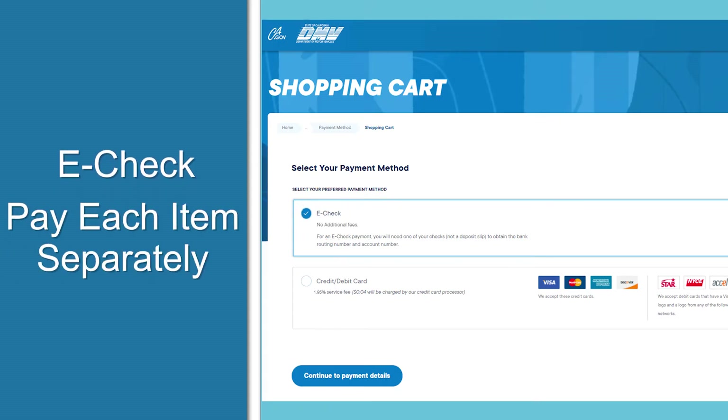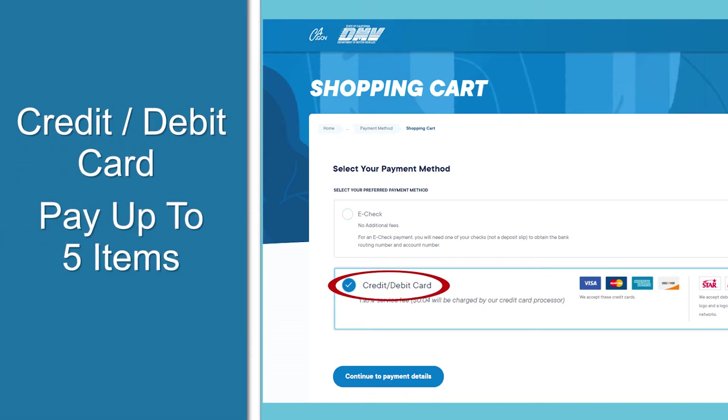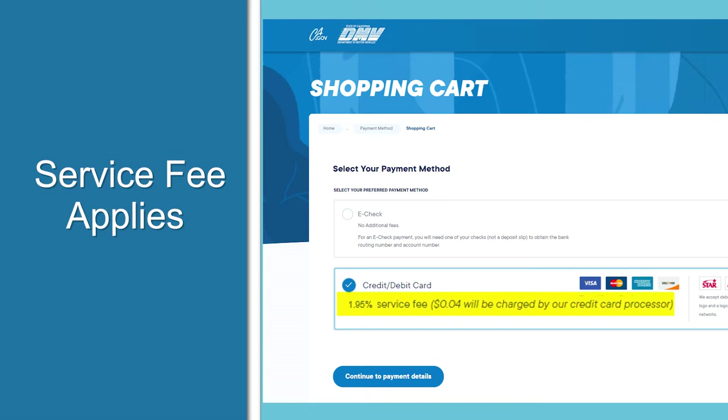If you use an e-check, you'll have to pay for each item separately. If you pay with a credit or debit card, then you can pay for up to five items at one time.